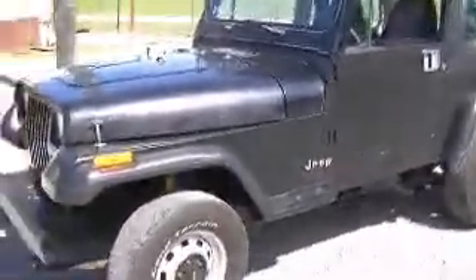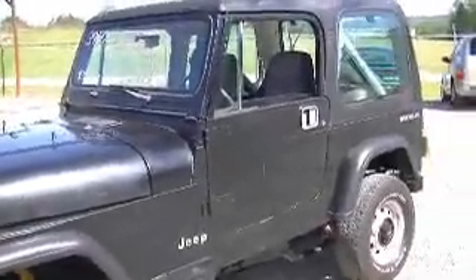Here we've got a 1990 Jeep Wrangler. This Wrangler has a four-cylinder, five-speed. It's got the hard top, the hard doors, and it's got a low price — it's $39.50. It is a 90 model, it's not new, but it runs good, it drives good, the body's pretty straight. Four-wheel drive works good, it's ready to go off-road or on the street, whatever you want to do with it.